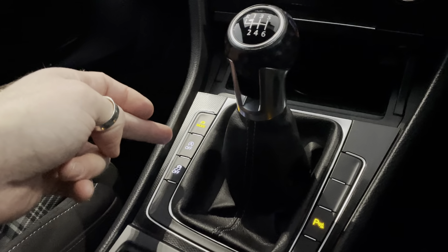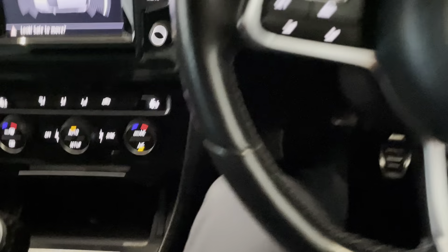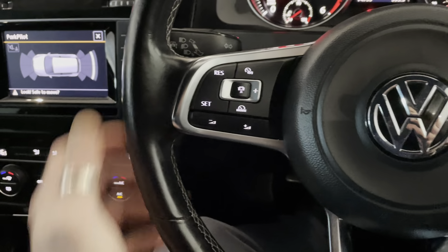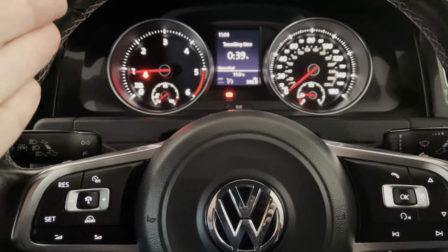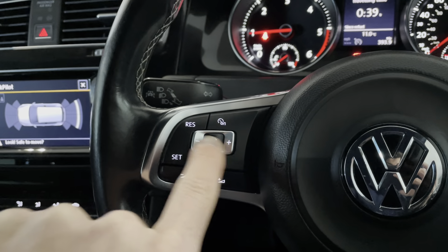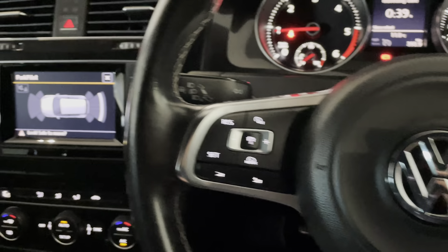Your parking sensors on the right-hand side, automatic start-stop on the left, and traction control as well. A lovely feature on this car is adaptive cruise — if you've never used that, you're going to absolutely love it. It's where you can set your distance from the car in front: when that car speeds up, so will you; when that car slows down, so will you. That can all be controlled by the radar function just here, and then reset, set, and on/off just here.